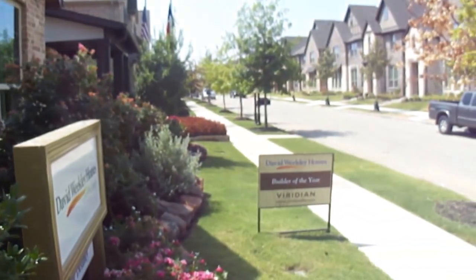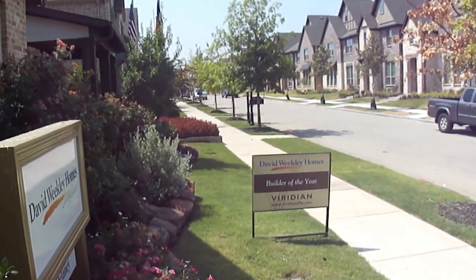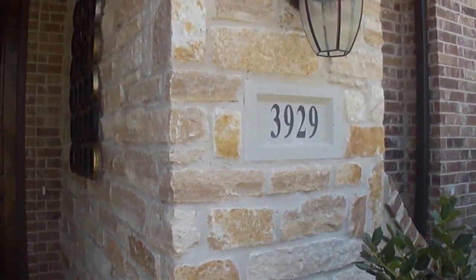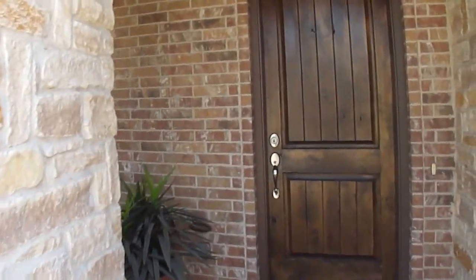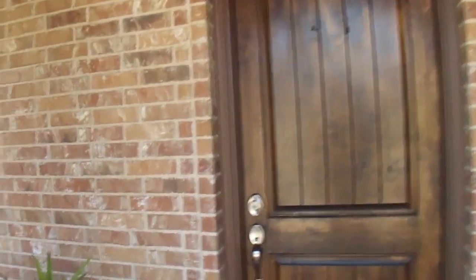Next we're going to be looking at a David Weakley product. This is David Weakley at Viridian. We're looking at 3929 and this is the front entrance.